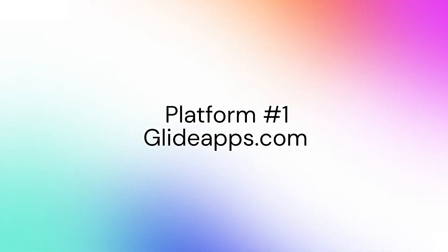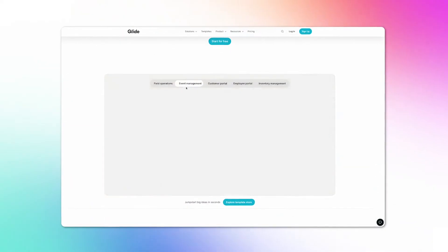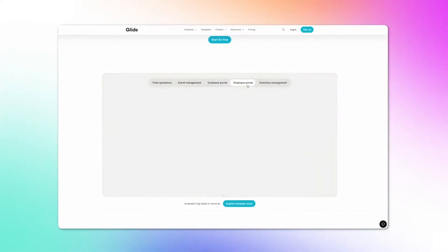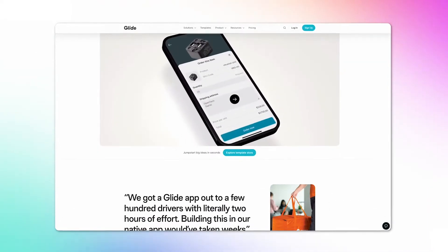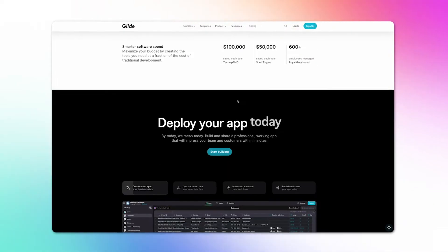The first platform I want to talk about today is Glide. You can go to glideapps.com to check out their website. Glide is an app builder that's particularly well known for transforming spreadsheets into relatively simple apps, and it has a very intuitive interface — one of the big advantages of working within Glide.